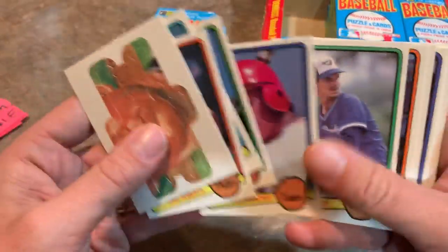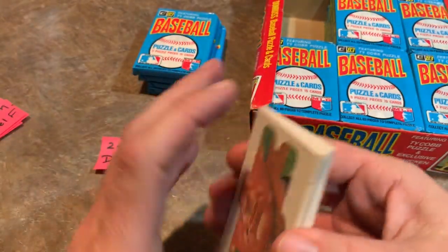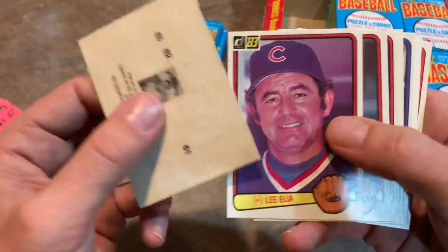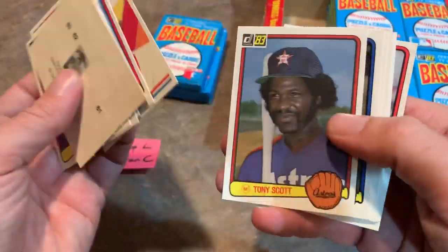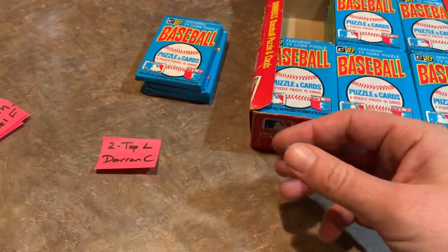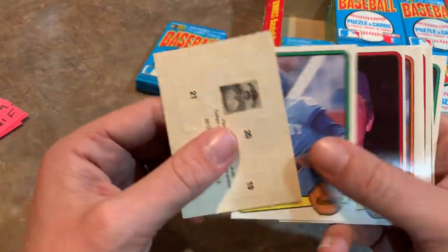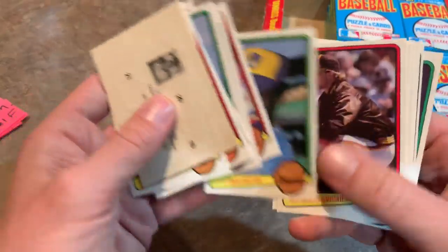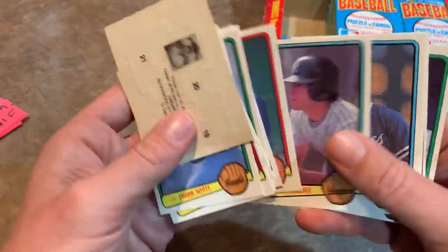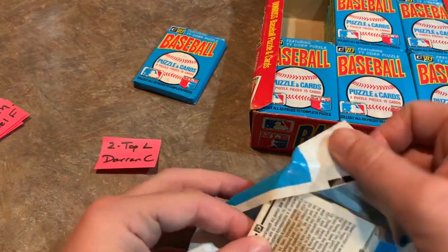Dave Winfield was actually arrested after a game in Toronto for hitting a seagull with a throw during between-innings warmups — authorities thought it was intentional and charged him with animal cruelty, though charges were later dropped. Also a nice Johnny Bench 1983 Donruss card — the host picked up Bench's 1968 rookie at a flea market for about $50. Then Buck Martinez, Phil Garner again with a printing error, Ozzie Smith for the second time, and Tony Perez for about the third time. Darencee has some Hall of Famers but no rookie cards yet.